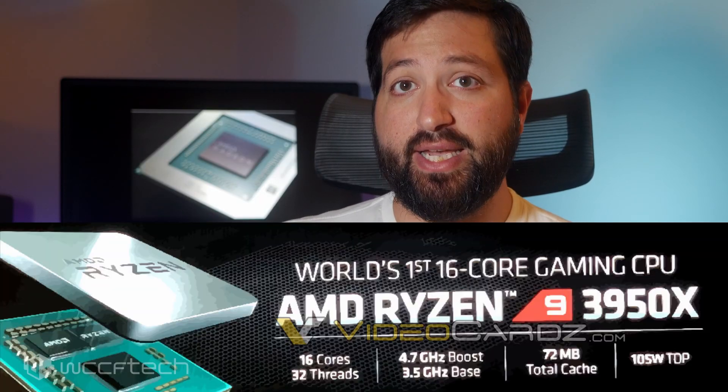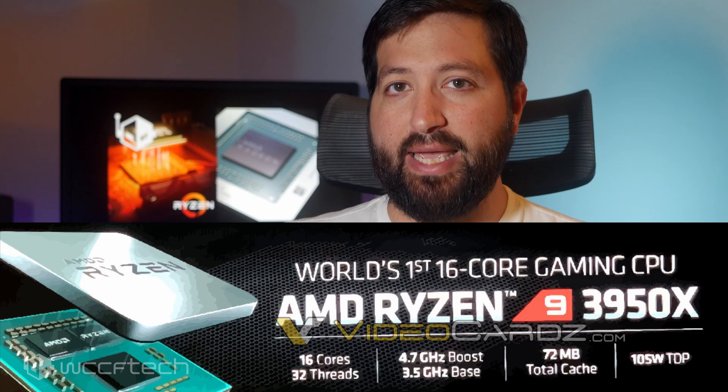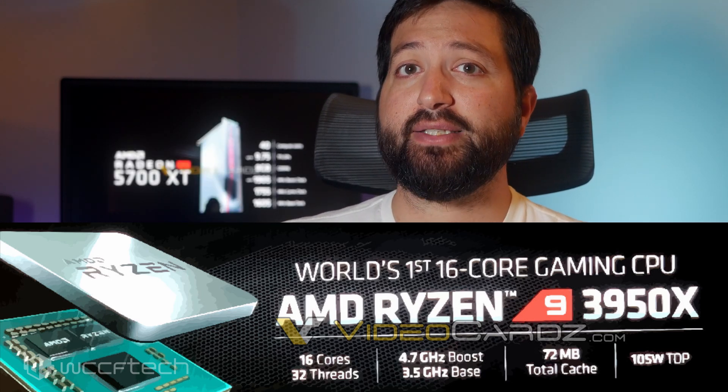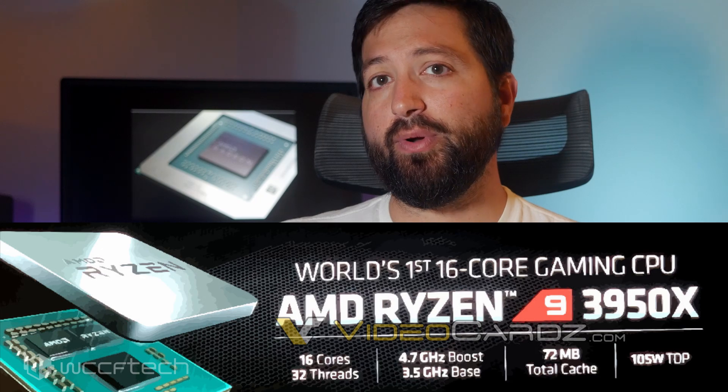AMD's monstrous Ryzen 9 3950X CPU has been leaked and touted as the world's first ever 16-core 32-thread gaming chip, boasting a blistering 4.7 GHz turbo clock speed. The chip would make use of two full 8-core Zen 2 dies, or chiplets, which will have to be hand-picked to deliver this high turbo clock speed right out of the box. The Ryzen 9 3950X is quite extraordinary — this is the highest ever clock speed seen on any Zen chip without exotic cooling. The frugal 105W TDP also makes it the most power-efficient 16-core desktop CPU ever seen.